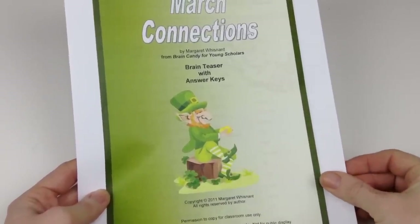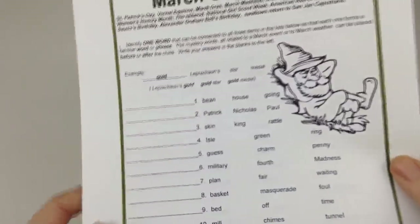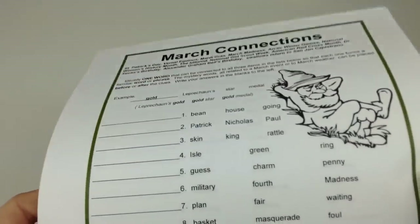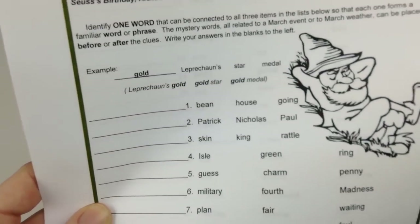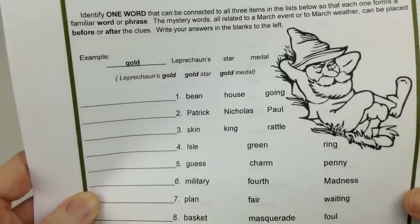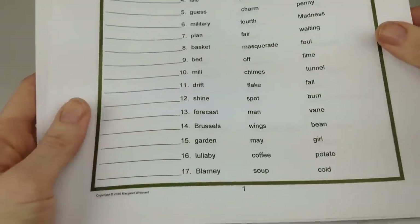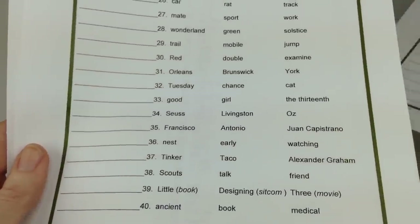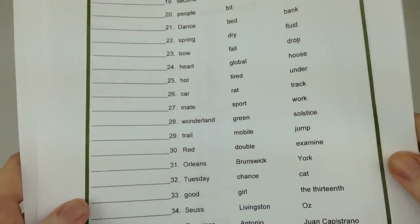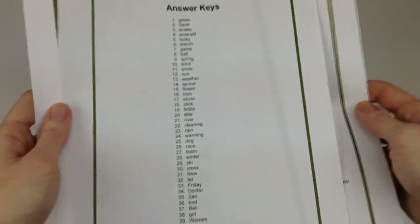Margaret Wisnett has a March Connections free brain teasers freebie. This brain teaser is a word challenge that will have students really thinking during St. Paddy's Day. Each problem provides three words, and students must think of a word that could be included in a phrase with all three words. For example, leprechaun, star, and medal — the special word is gold: leprechaun's gold, gold star, and gold medal. There are 40 problems, and she also provides an answer key.